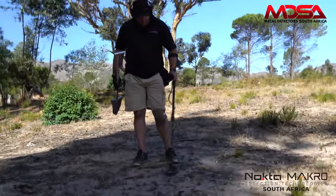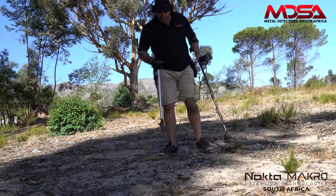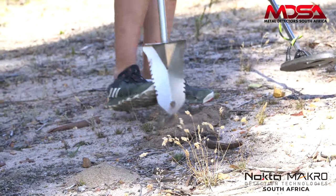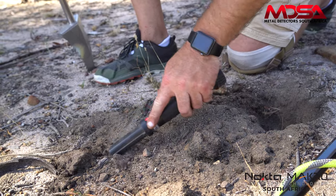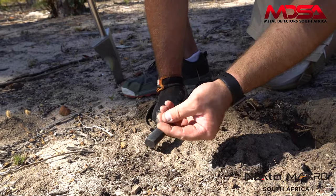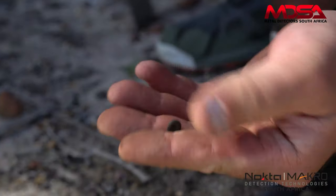Jumping around 50s, so it could be a bullet casing, a deep one. Let's check it out — I think it's quite deep. Can you believe it? It's a little rivet, the tiniest, tiniest piece. Look how small that is. Had me going.